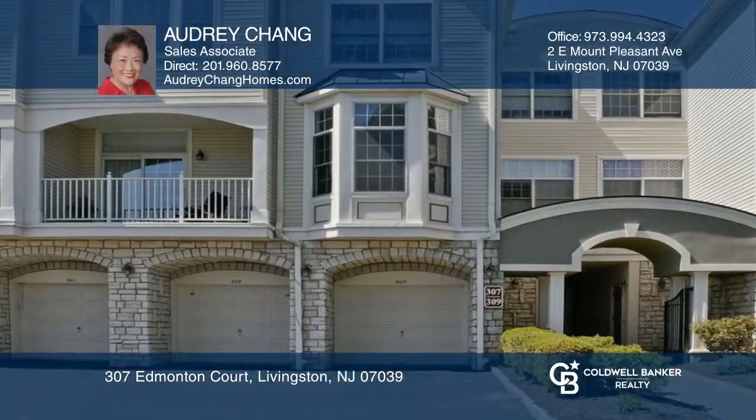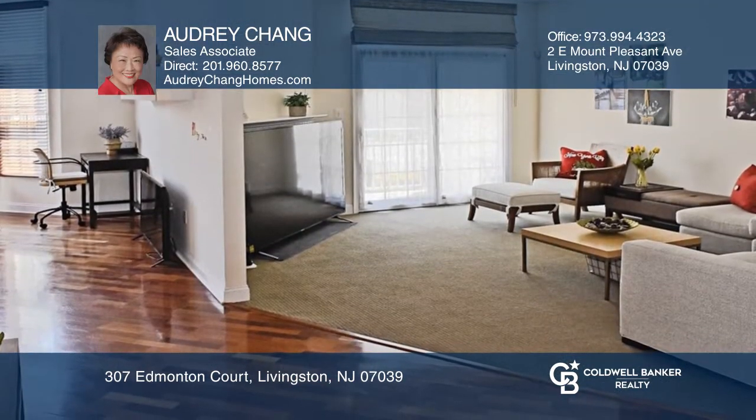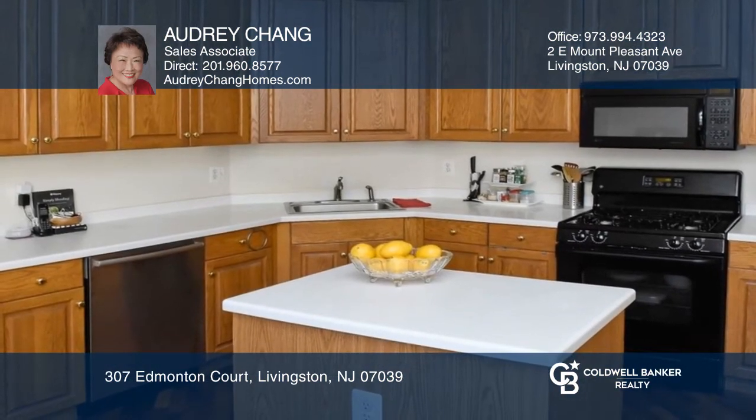This spacious, east-facing unit in a gated community is bright and airy. The welcoming foyer leads to the first floor with beautiful Brazilian cherry hardwood floors, open flow to the living room, a formal dining room, and an eat-in kitchen.